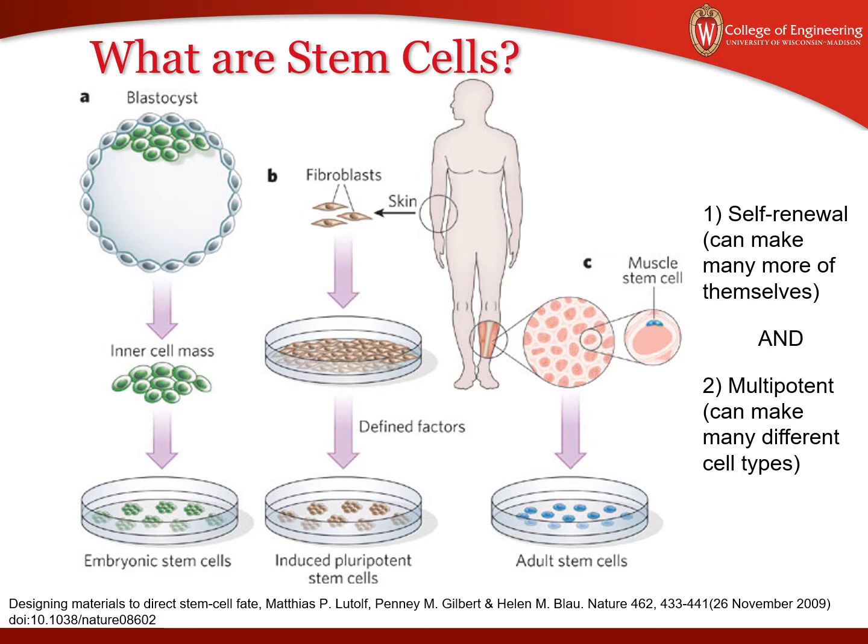The last type we'll touch on briefly is adult stem cells. There's some debate about whether these are truly stem cells because they're not pluripotent in the sense of making any cell type of the body — perhaps they're muscle-specific, so they only make muscle cell types.